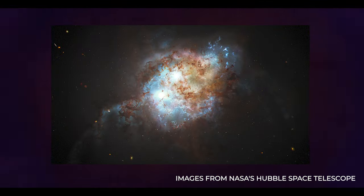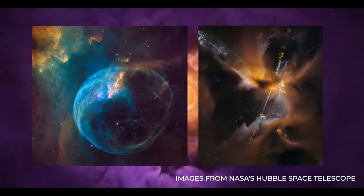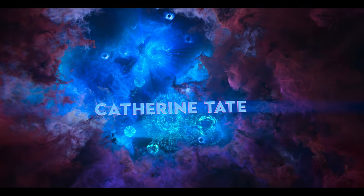Everything was based around the Hubble Space Telescope — all the beautiful images of nebulae that you get in space. What I thought was really nice about it was the fact that he wanted to make a physical journey through a kind of nice, ethereal, beautiful environment.